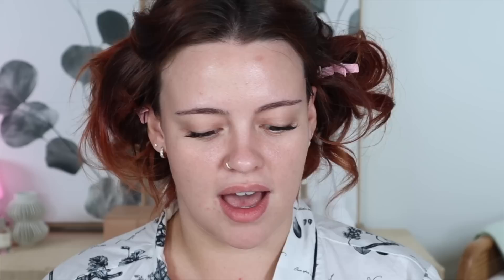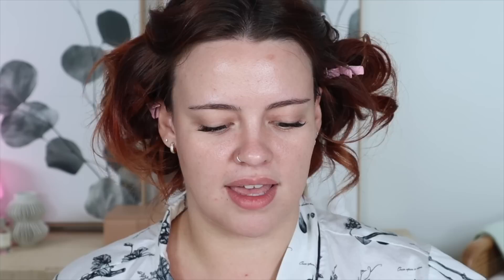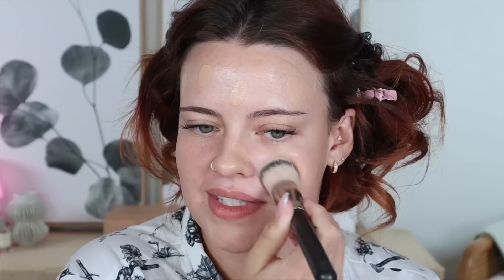Now I'm going to use some foundation — my Makeup Forever HD Skin in the shade 1N14. And I also wanted to show you all the fun ways I use my Jones Road gel bronzer. I've been seriously in love with these gel bronzers. I'm going to mix a little bit of the shade light into my foundation — one pump of my Makeup Forever and one little pea-sized dollop of that. I'm using my MAC 170 brush to blend this out.